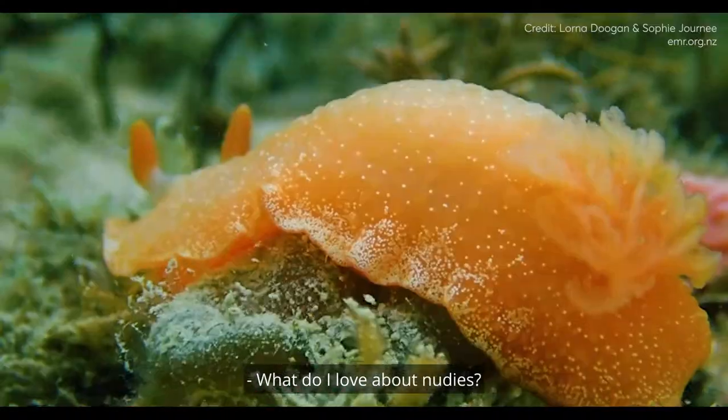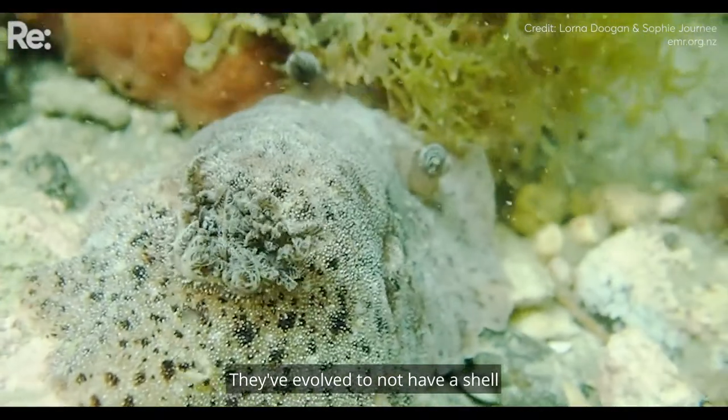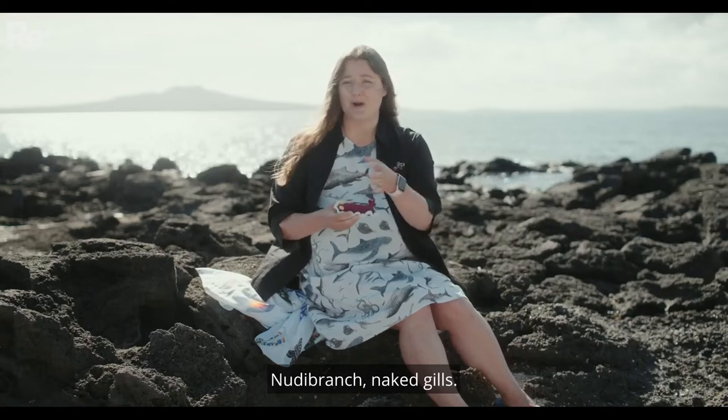What do I love about nudibranchs? Nudibranchs are a type of sea slug. They've evolved to not have a shell and their gills are naked, which gives them their name — nudibranch: naked gills.